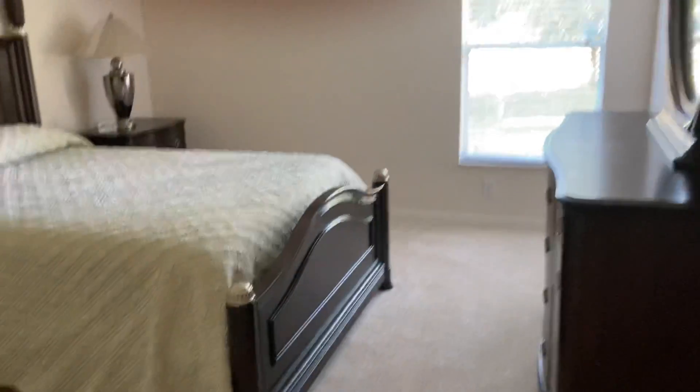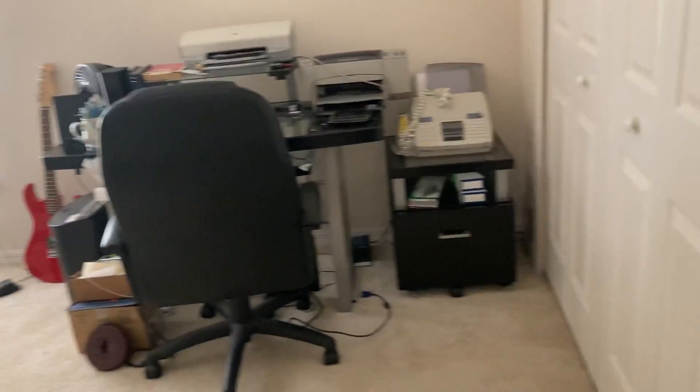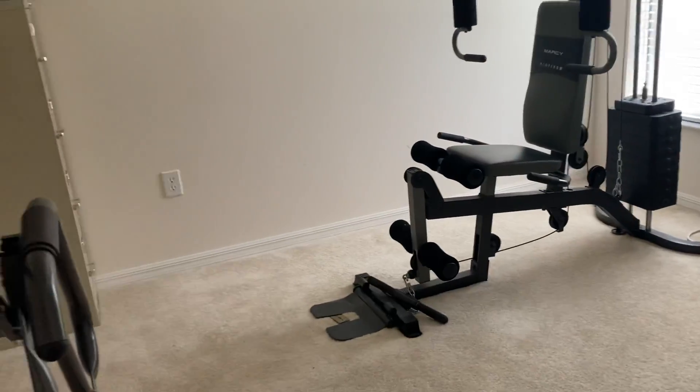Let me show you the other bedrooms. The master is on the other side — we have two bedrooms over here. Both are a good size. There's a little bit of tape that's wrinkled in the corner, and then the last bedroom — again, both of these rooms are really, really decent size.